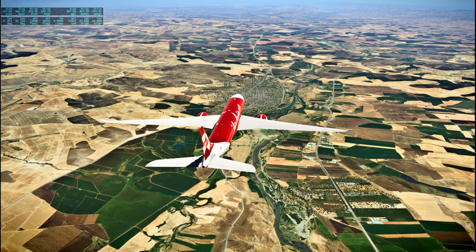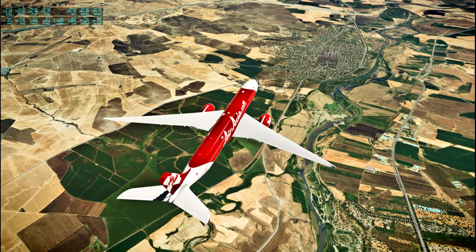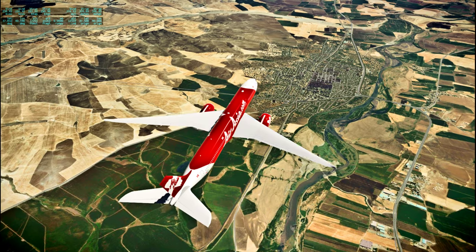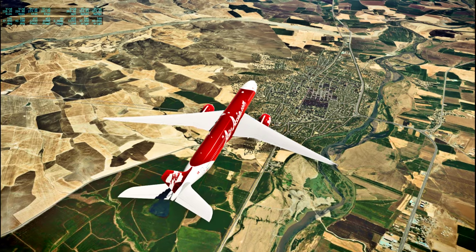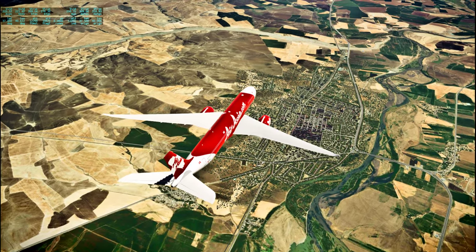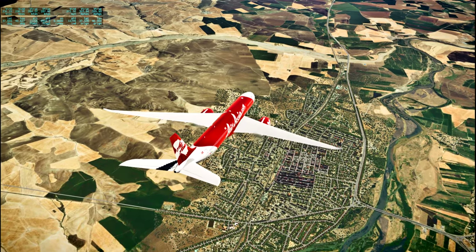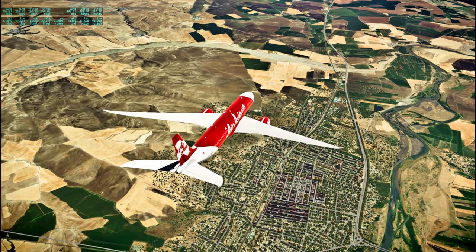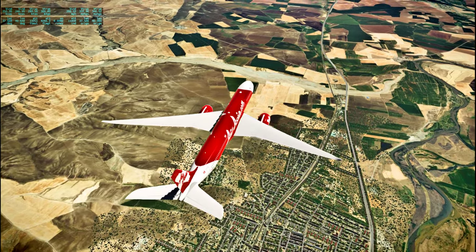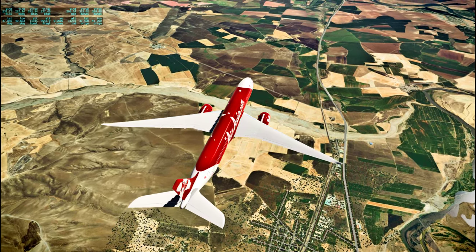This town is Bismil — B-I-S-M-I-L. The road beside us is D370, which also seems to be the Diyarbakir Batman Road basically. I assume YOLU means something like road or expressway or something.